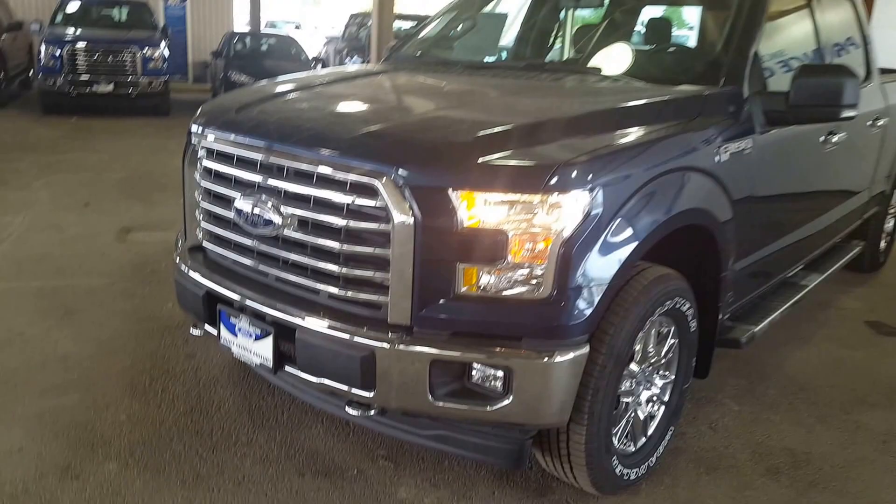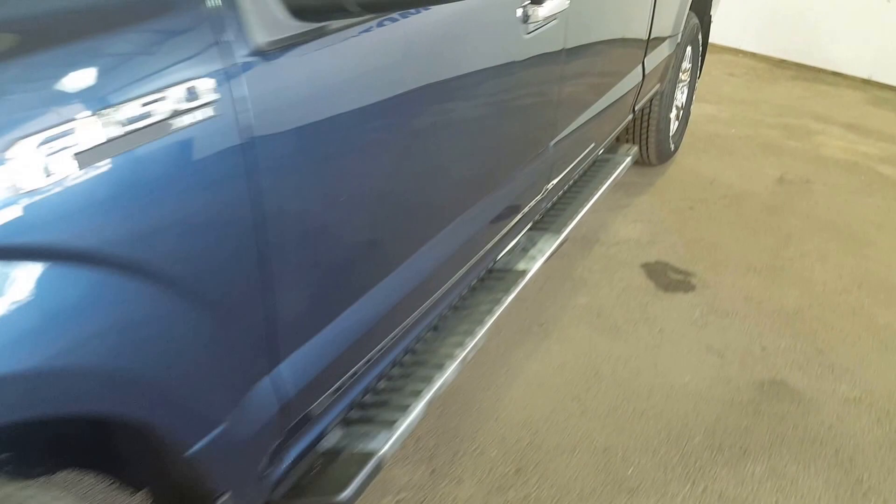Let's take a look at the driver side of the vehicle. First you have your tow hooks in the front as well as your fog lights, 18 inch wheels, chrome running boards, and your keyless entry.